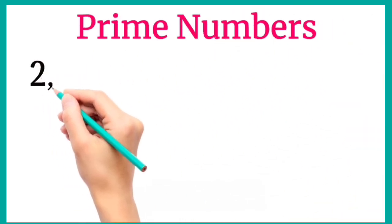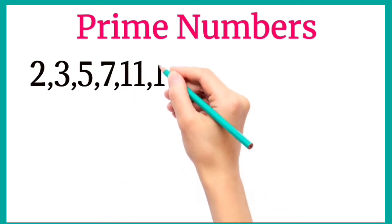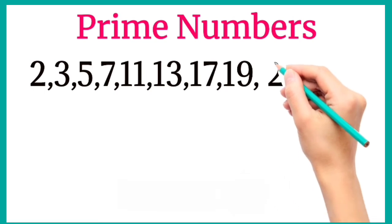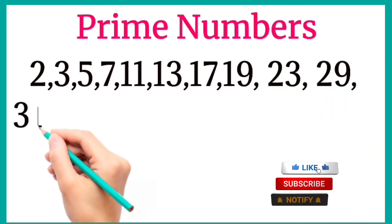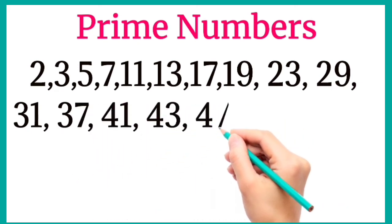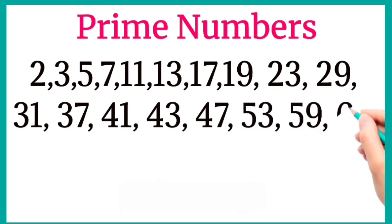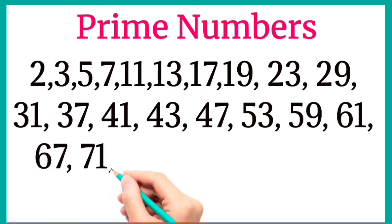2, 3, 5, 7, 11, 13, 17, 19, 23, 29, 31, 37, 41, 43, 47, 53, 59, 61, 67, 71, 73, 79, 83, 89, 97.